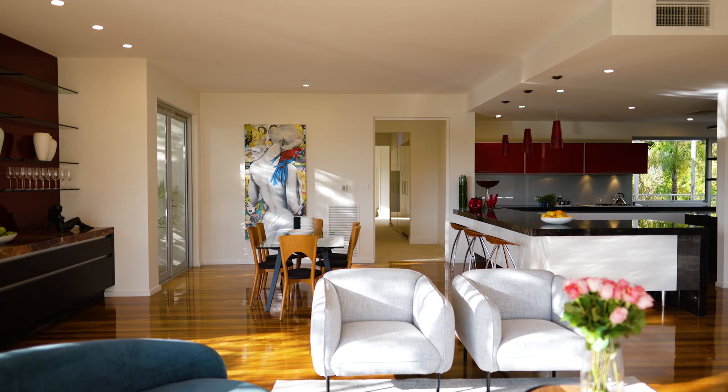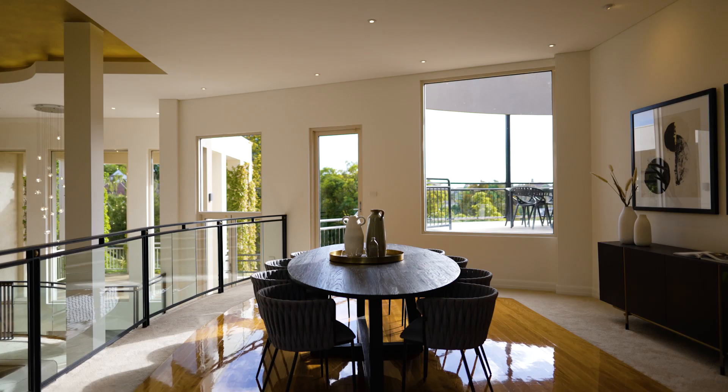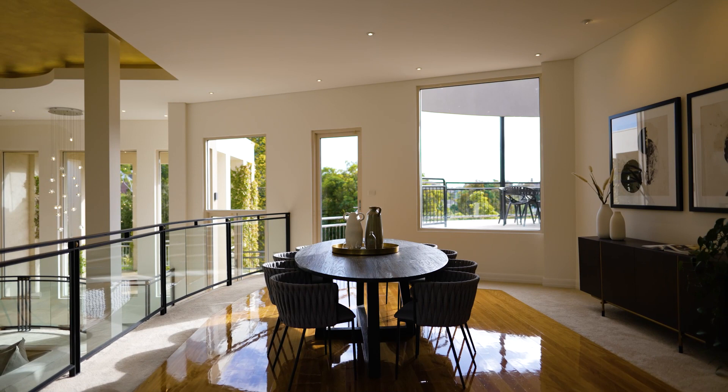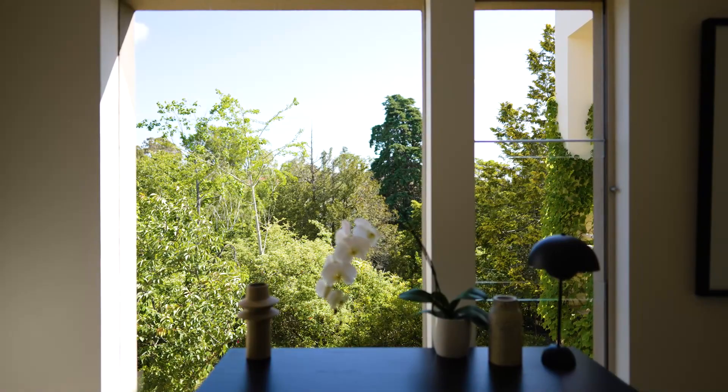The living areas are quite sublime. It's all open — there's a sense of transparency. So even though it's a large house, things seem to be very fluid. You can look through to terraces, dining areas, and the lovely picture windows that literally frame every aspect of this property.